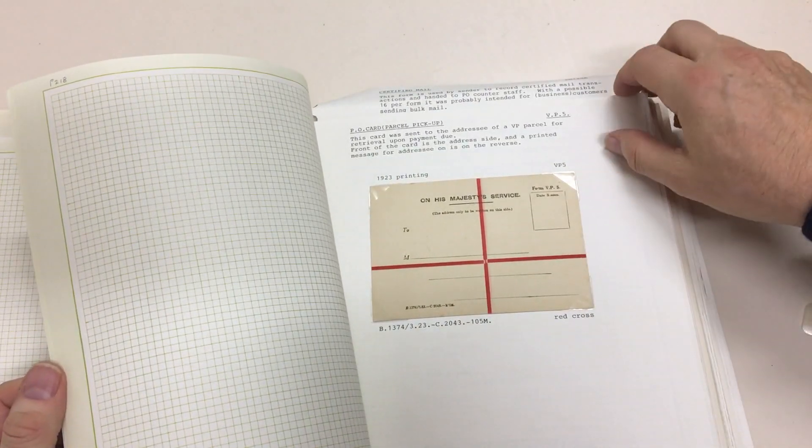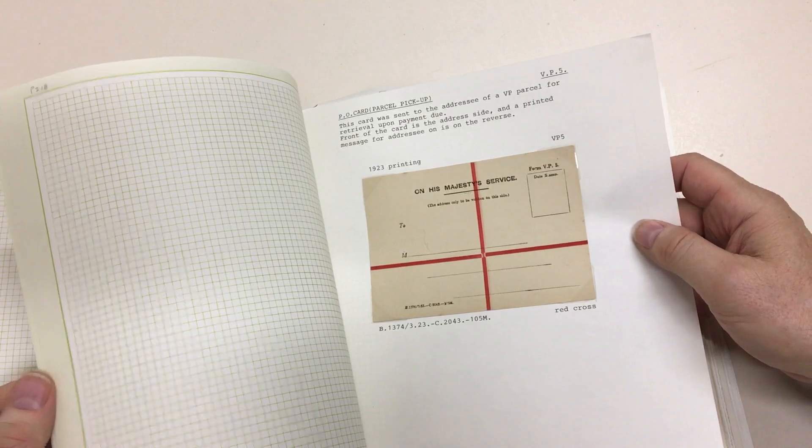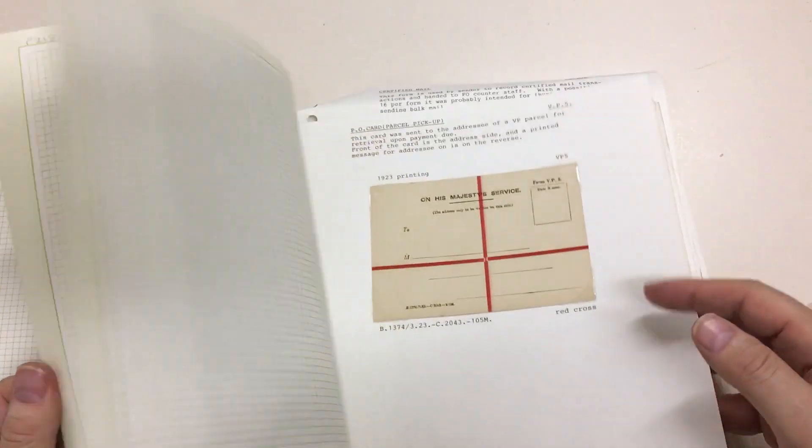Fascinating. Insured parcels — they're scarce, and that's an earlier form, 1923. So these are all related to parcel service. Commission in stamps. Goodness. That's about a third of the lot.